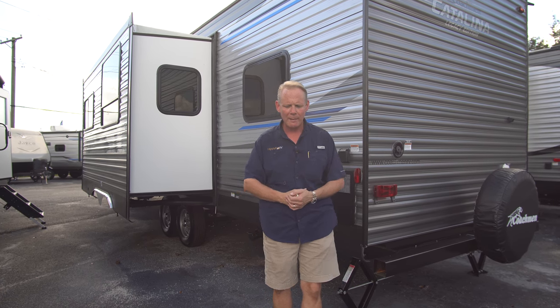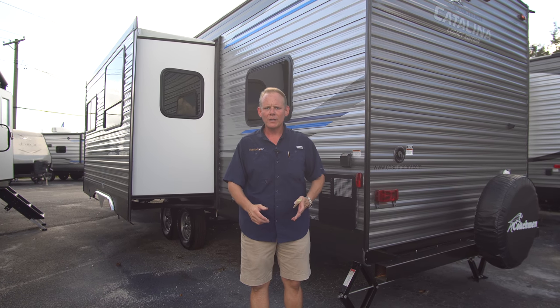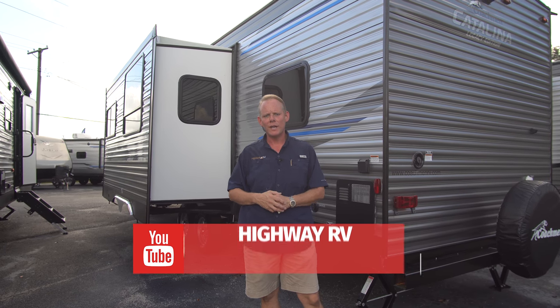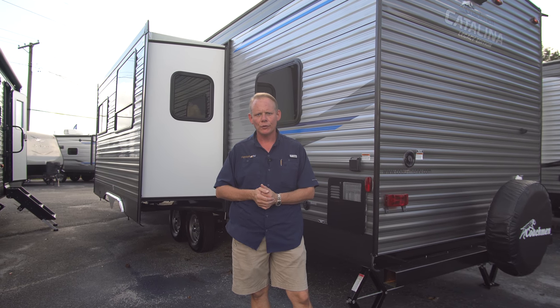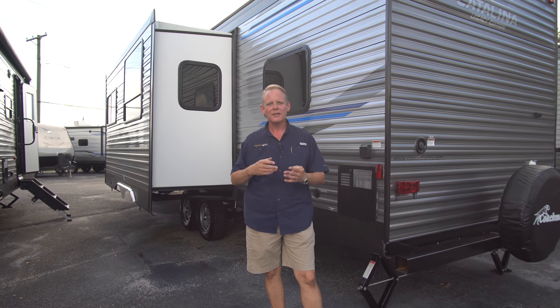These Coachman Catalinas are hard to beat for the value. They are very aggressively priced and the depreciation is very minimal on them. We've found that the resale value is actually very good on these. Hopefully this video has been helpful to you. If you'd like some more information, you can call us at 863-956-1036, visit us online at highwayrv.com, or check out our Highway RV Facebook page. If you see this video on YouTube and you like it, click the subscribe button, the like button, and the notification bell so you'll get notified every time we film a new video — it's a great way to keep up on all the new inventory we have here at the lot. I hope it's been helpful. I know it's been long, but hopefully it's given you some good information. We sure appreciate you taking the time to watch. Have a great day and God bless.